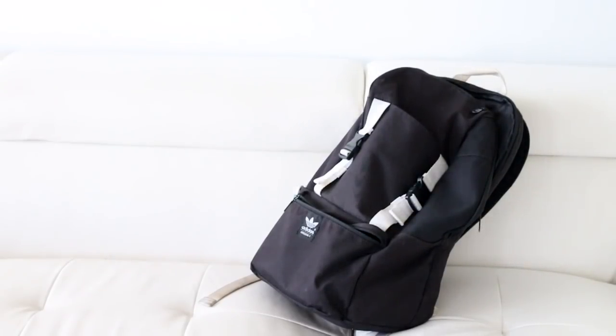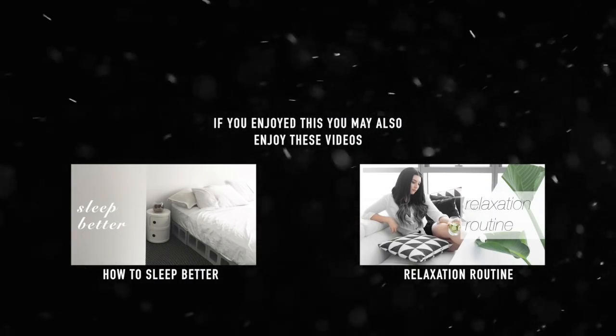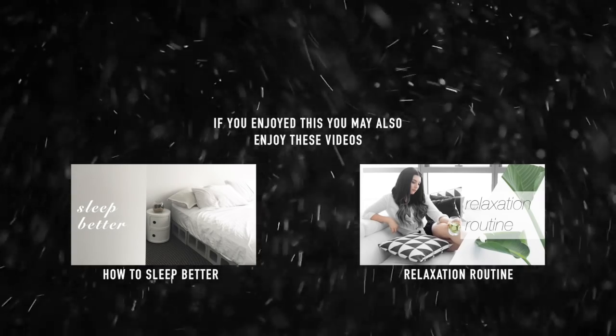One final little tip: the very first trip you make to your new place, take some toilet paper with you. I hope you guys enjoyed this video — don't forget to subscribe if you're new. I do two uploads a week and I'll catch you guys next time, bye!